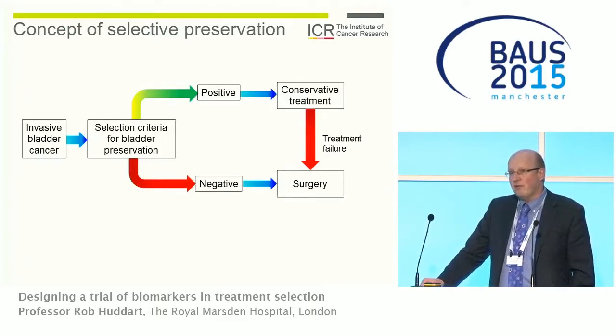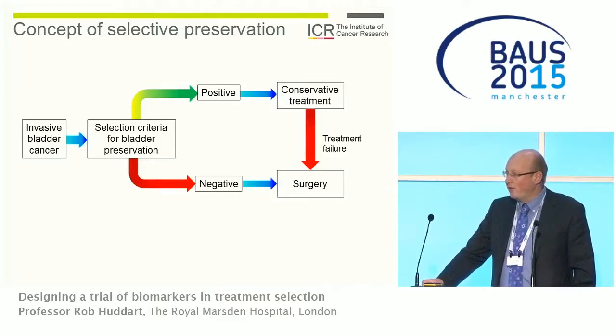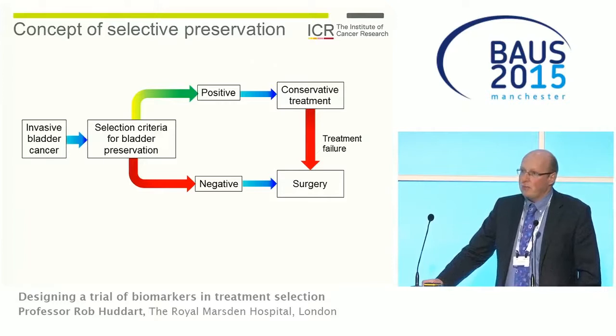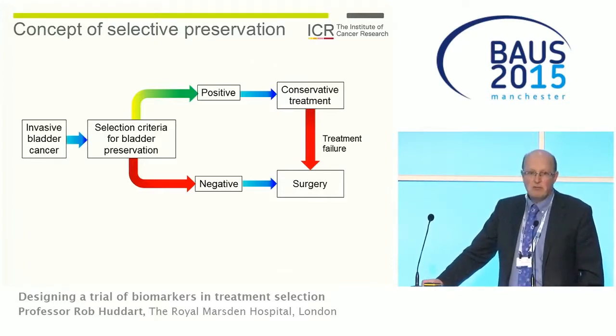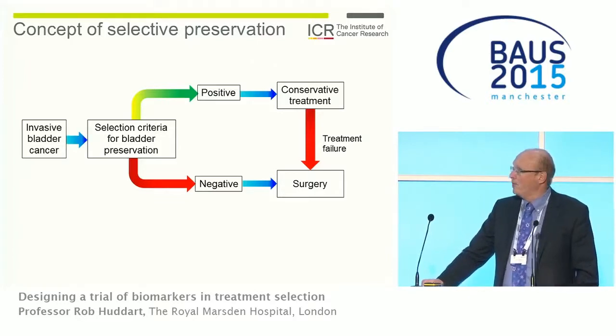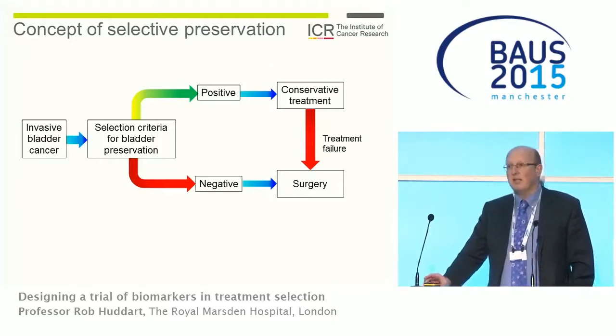The idea is to preserve the bladder in patients where it's most likely to work. You apply some form of selection criteria — a biomarker or other means — and when it's positive for a good result, you go for conservative treatment with surgery reserved for salvage. If it's negative, those patients immediately go to cystectomy and therefore don't delay cystectomy treatment.